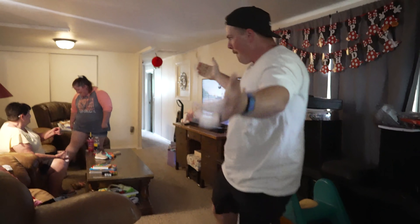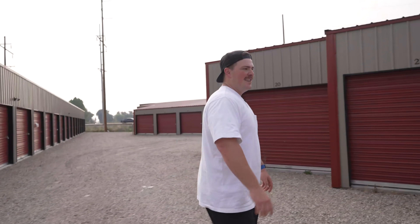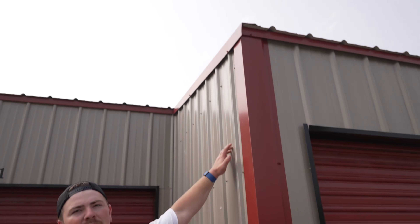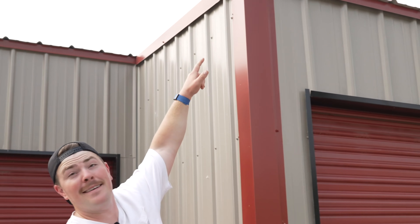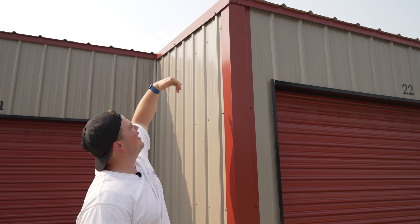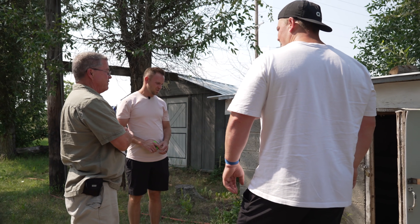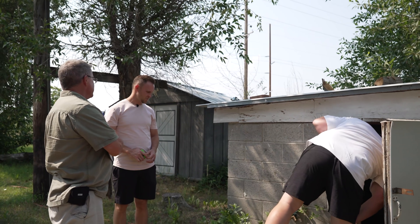Dan and Garrett explain something learned from the inspection: some builders incorrectly put the wall caps over the walls rather than on the outside, which lets rain in. These builders did it correctly — the caps are on the outside of the walls. Dan is really good at noticing small things that are signs of bigger issues.